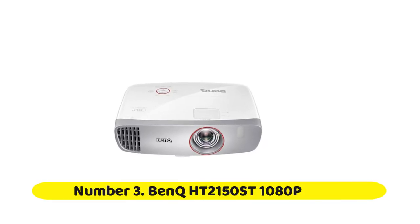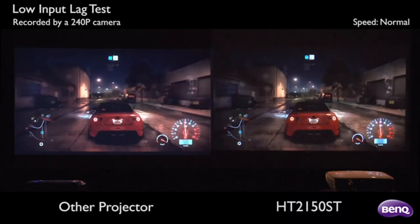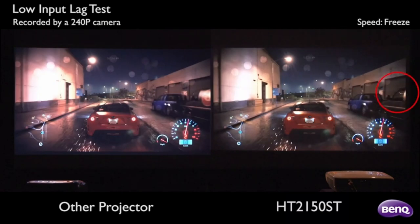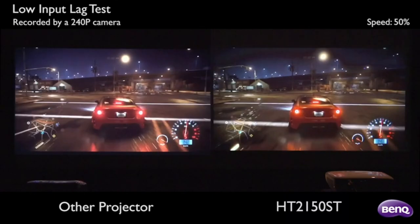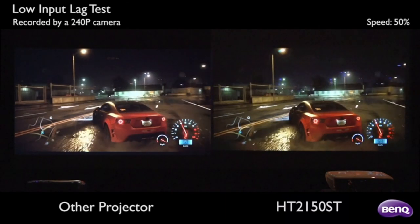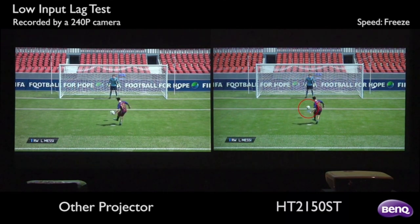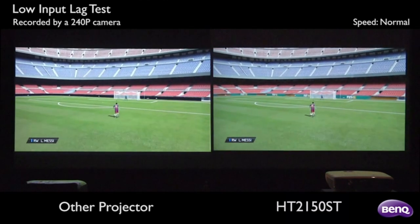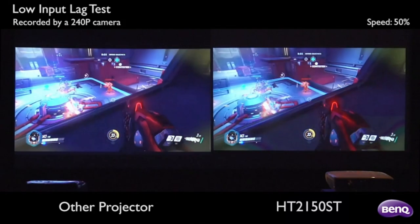Number three: BenQ HT2150ST 1080p Short Throw. BenQ lists the HT2150ST on its website as a home theater projector, but hides one of its secret powers — it's the only model of that kind that BenQ also highlights as having low input lag for gaming. Serious gamers will appreciate not just the low lag advantage in games that depend on reaction time, but some of its other features too. That said, the HT2150ST offers a lot even if you're not interested in gaming at all. Its color accuracy, contrast, and black levels are excellent for the price, making it a good choice strictly for watching movies and TV.